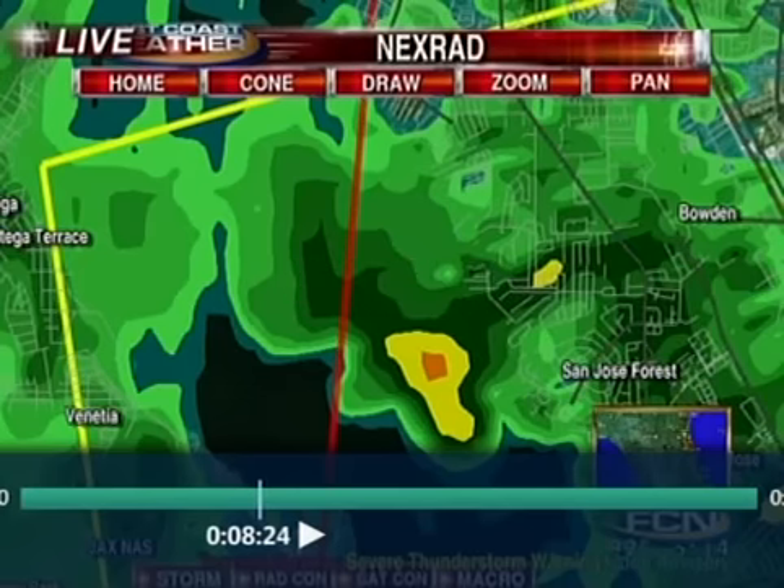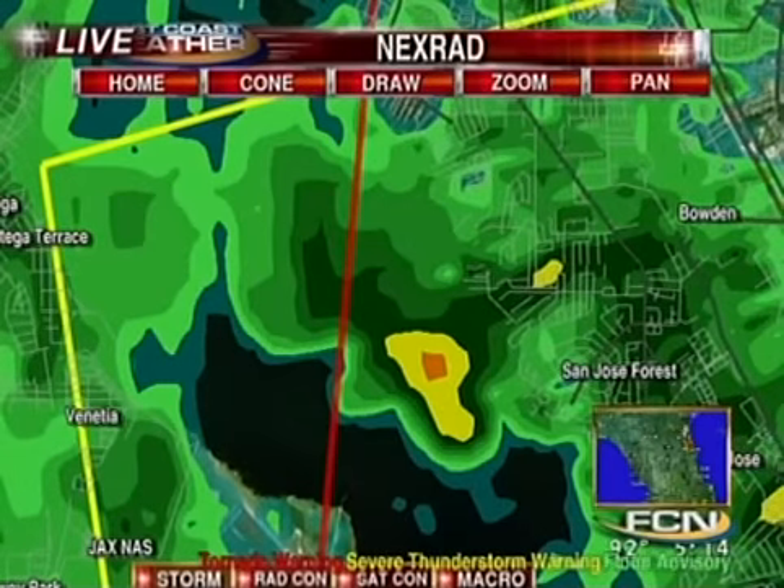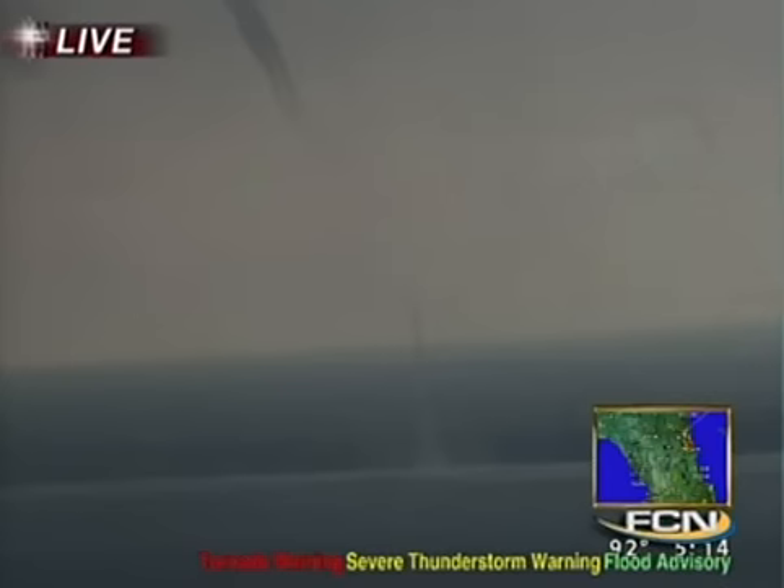Near the San Jose Boulevard area, right on the river. What you're looking at right here is the actual tornado — or waterspout, I should say.